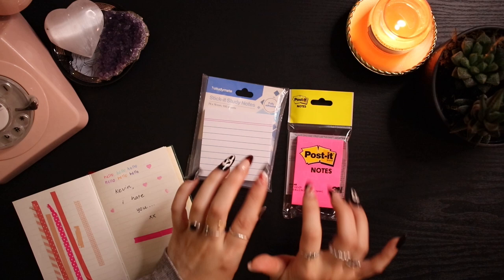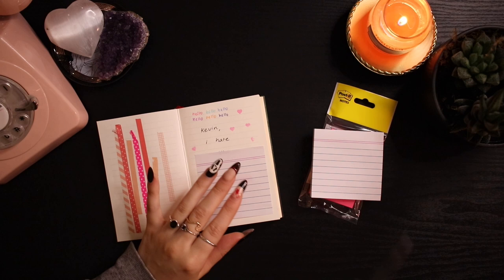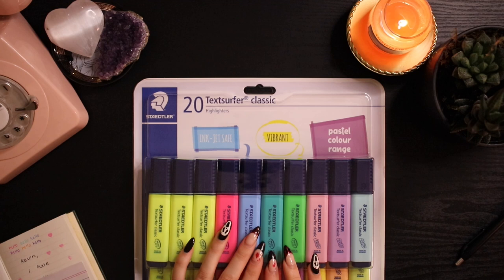Then I got some more annotating supplies — I bought two packs of sticky notes. One has the whole page stuck together which is really cool. I like to have sticky notes in my book to write extra things when there's not enough room on the page. By the way, if you don't know, I have a booktube channel called Books with Chloe and I'm going to do an updated annotation video soon. I also got a pink pack of post-it notes — love some stunning pink post-its.